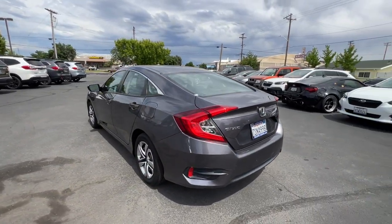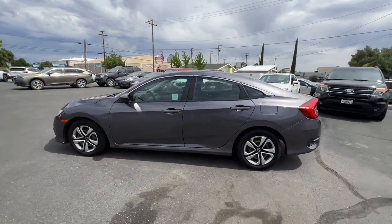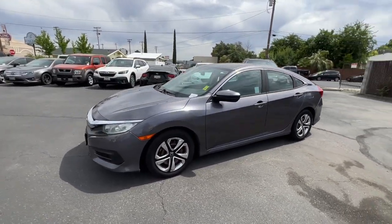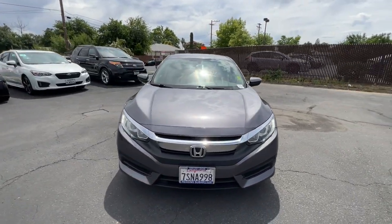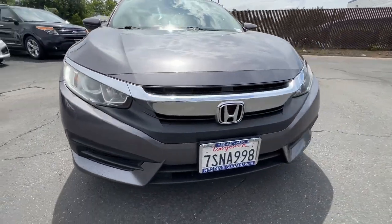These are just some of the great options this vehicle comes with: keyless entry, electronic stability control, steering wheel audio controls, alarm, traction control, tire pressure monitoring system, passenger vanity mirror, automatic headlights, driver vanity mirror, and front reading lamps.